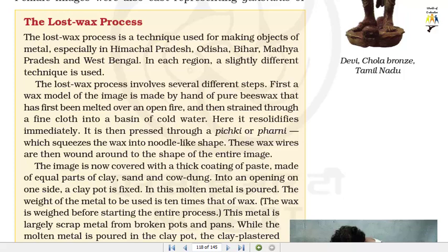The lost wax process is a technique used for making objects of metal, especially in Himachal Pradesh, Odisha, Bihar, Madhya Pradesh and West Bengal. In each region, a slightly different technique is used. The lost wax process involves several different steps.